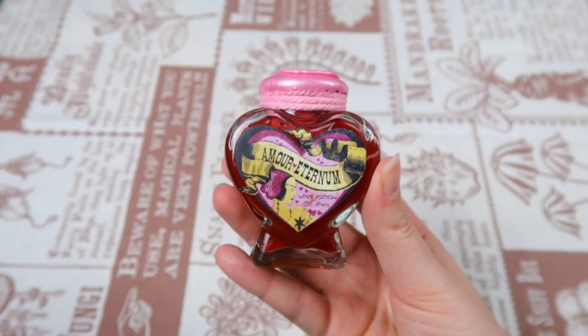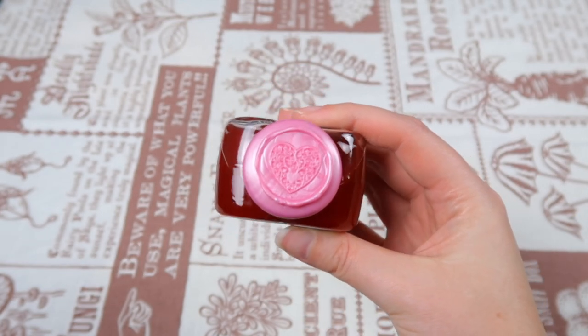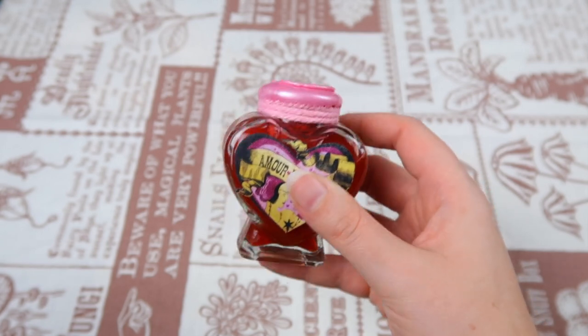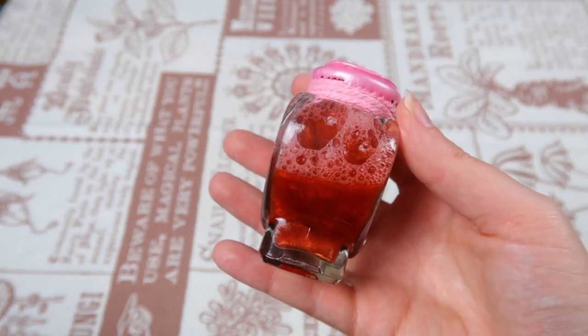Next item comes in a box. I've seen this one on Instagram as a spoiler — it's a really cute heart-shaped bottle with a beautiful pink wax seal with a heart on top. It says 'Amor Aeternum — Beautifully Bewitched Love and Beauty Potions.' This looks like it came straight out of the Weasley's Wizard Wheezes shop. It's just the perfect color for a love potion.